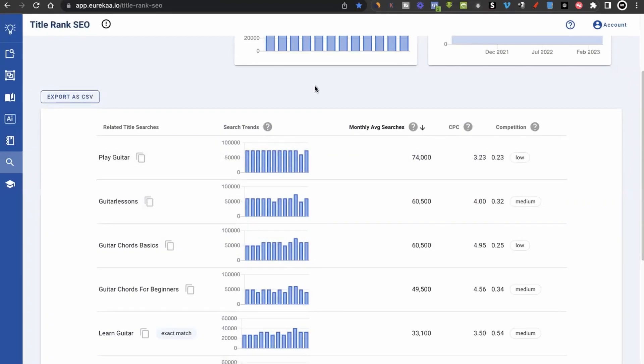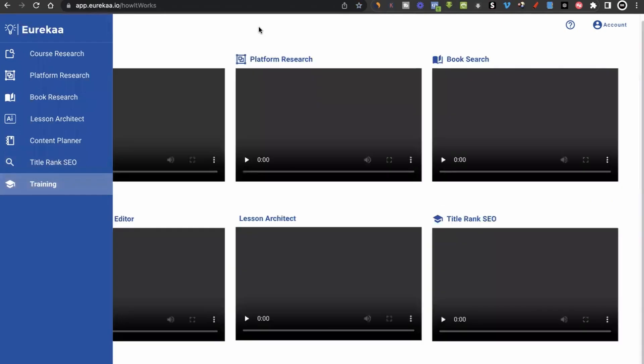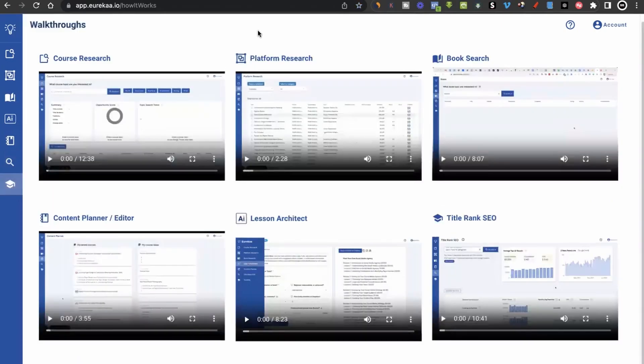Everything I've explained might seem like a lot, and you might be wondering if you need more training to use this tool. The last feature I want to mention is that if you click where it says 'training,' there are training videos that show you everything you need to know about using the software — course research, platform research, book search, lesson architect, and Title Rank SEO. The videos are super short and straight to the point. In less than 30 minutes you'll be an expert and able to create amazing courses that people want to buy.